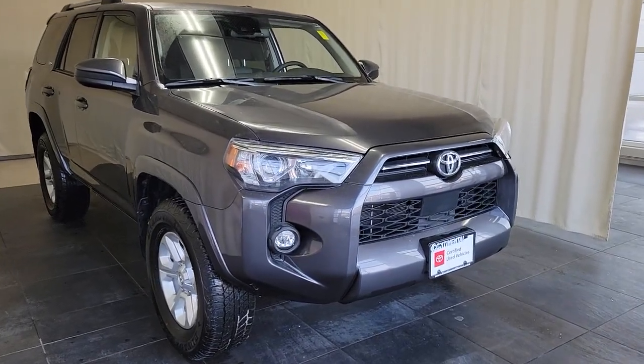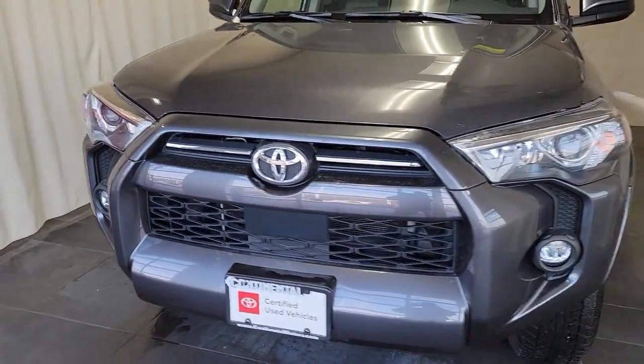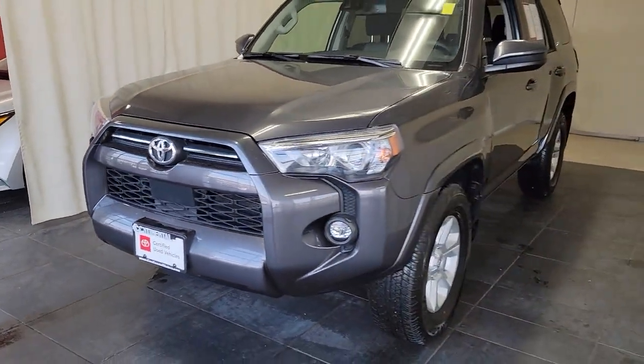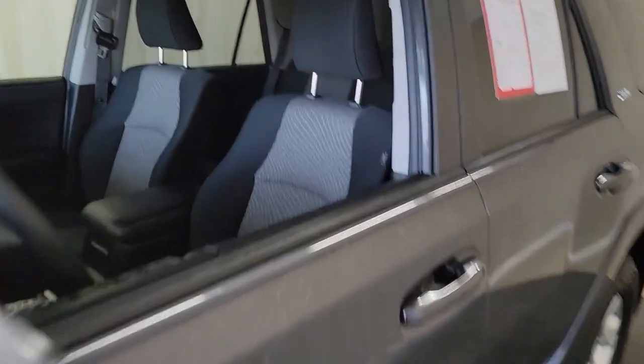You will love the features of this 2021 Toyota 4Runner. This vehicle is an outstanding buy with fewer than 15,000 miles on the odometer. Now is the perfect time to start a fresh new chapter in your traveling life.